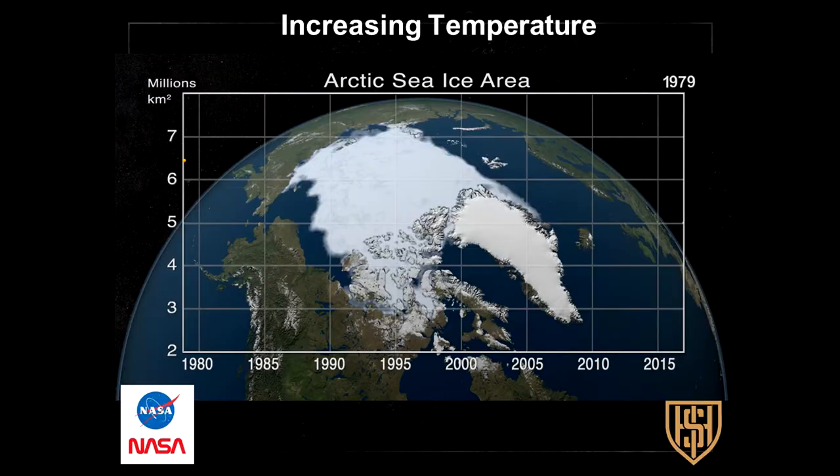There's a technical issue and the video is not running. But it's very clear from NASA and NOAA data that the ice sheet in the Arctic area has been significantly shrinking—it's now about half the landmass size it was just since 1980.